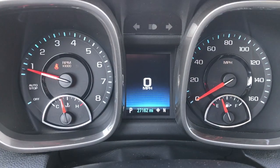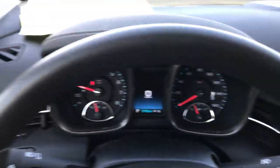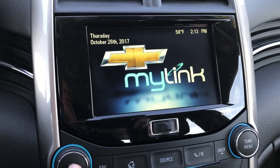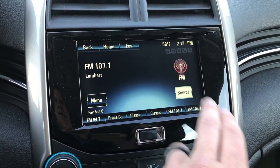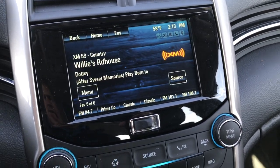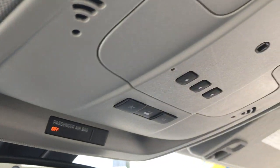As we go on the inside, you can see that this car has 27,162 miles. It has the factory Bluetooth audio controls and cruise controls. It does have the Chevy MyLink system, so you get AM, FM, and Sirius XM radio capabilities as well. This one also has a backup camera. You have all your climate controls down here, and this one does have the OnStar system and HomeLink.